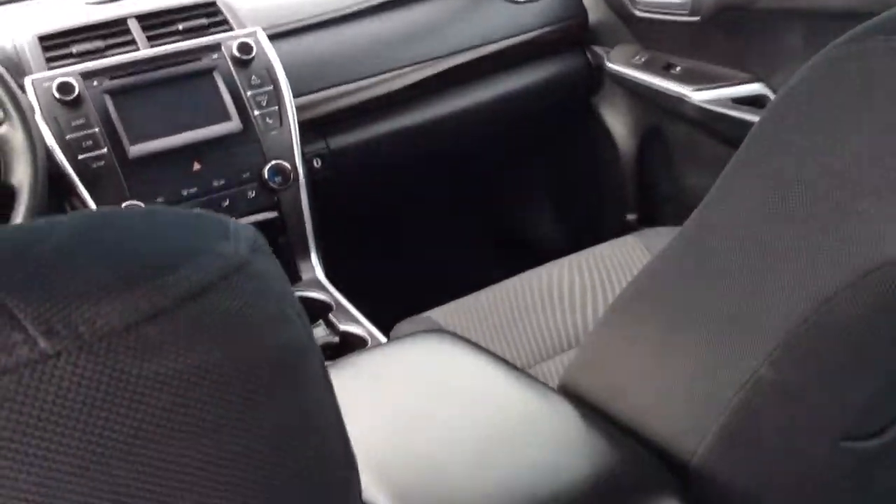Taking a look at the back seat, I'm about 5'8" and as you can see I fit here pretty comfortably. There's adequate space — it's very comfortable. The seats are very nice and there's tons of legroom as you can see, and a lot of headroom as well.